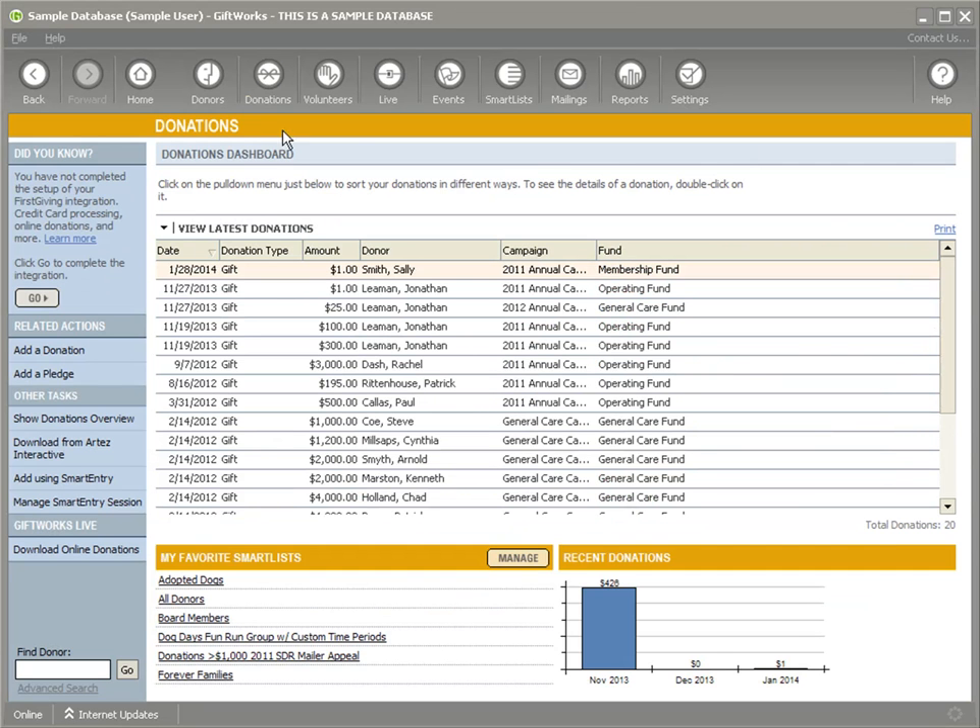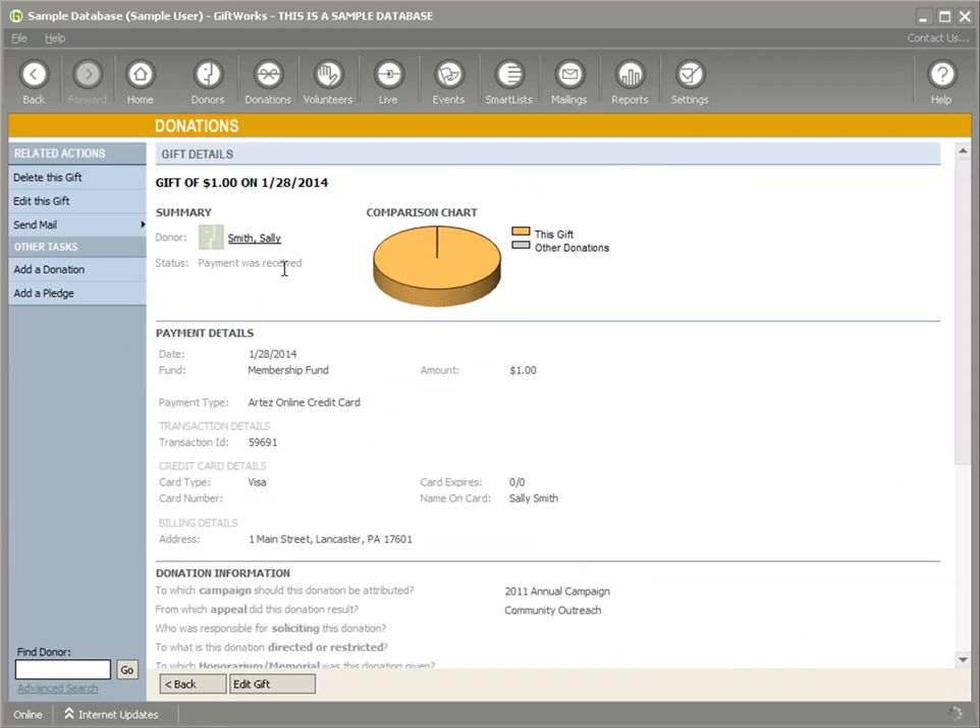The important thing to understand is that it collects all donations that have not previously been downloaded to GiftWorks. Now we can go over to our Donations tab and view latest donations — there's Sally Smith. That donation was now added to GiftWorks. You can see it shows it was an Artez online credit card, the fund that we assigned it to, the amount, that it was a Visa, and the transaction ID that came in from Artez Interactive. It's very easy to download any donations collected in your Artez account into GiftWorks. This includes not just Donate Now page donations, but also donations received through tributes or events — however donations get added to your account, they'll all be available to download easily into GiftWorks.